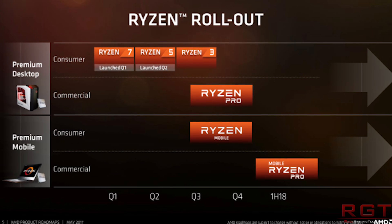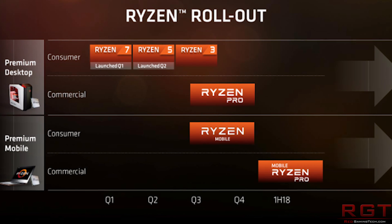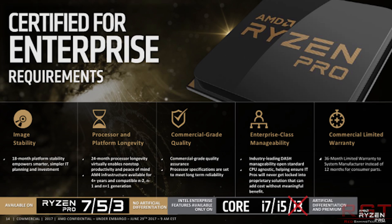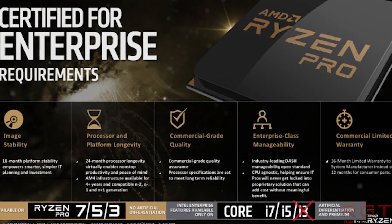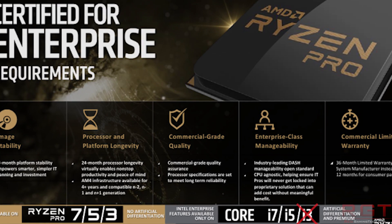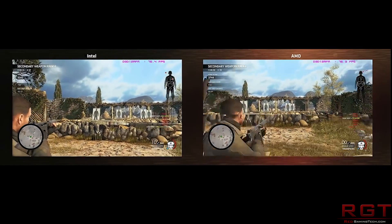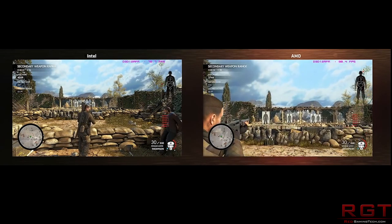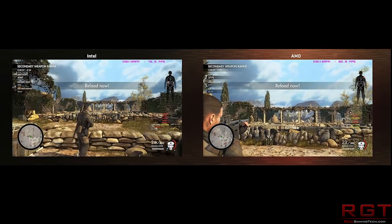The too-long-didn't-read version is: generally speaking, if a device such as a hard drive is plugged into your PC, data can be encrypted. But that data needs to be unencrypted for it to be processed — when it's moved out of a storage device, be it an SSD, DVD, or whatever, it needs to be unencrypted for it to reside temporarily in RAM. What this means, however, is that in theory you can then snoop into that data, particularly with virtual machines or errant programs.